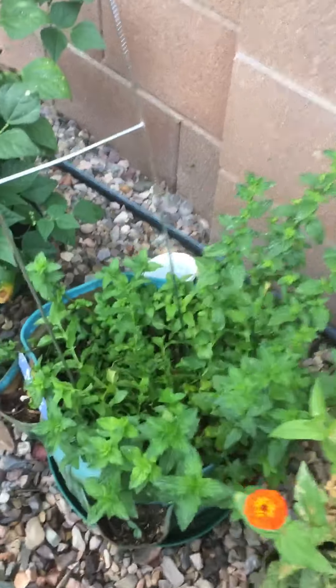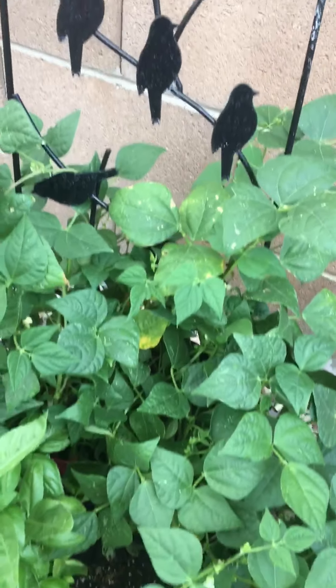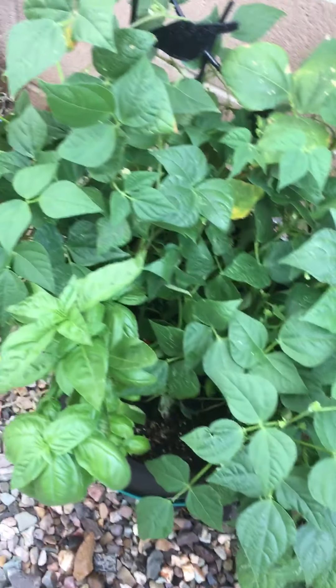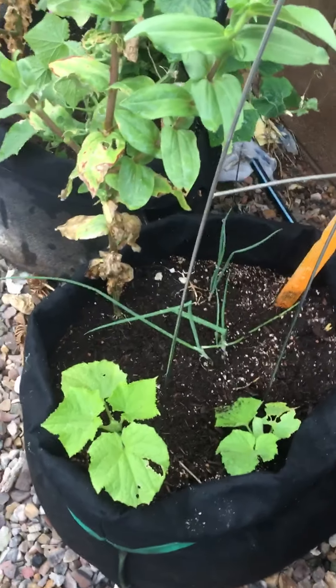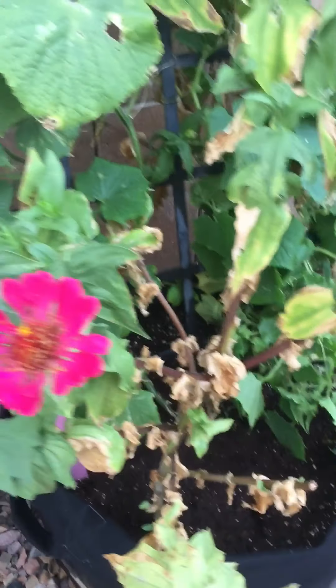Mint, beans, cucumbers, and bunching onions, more zinnias, and more cucumbers.